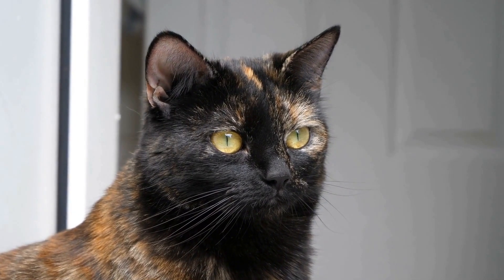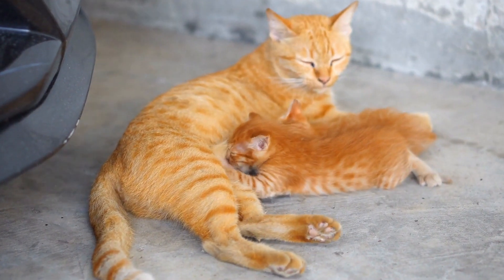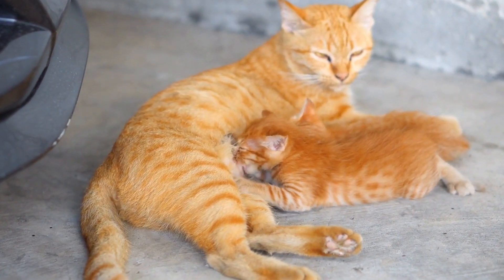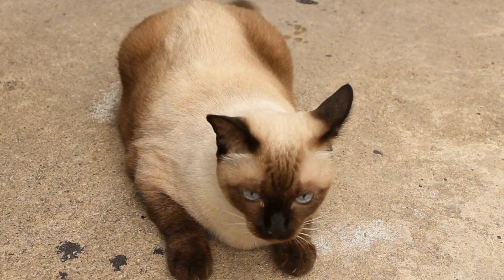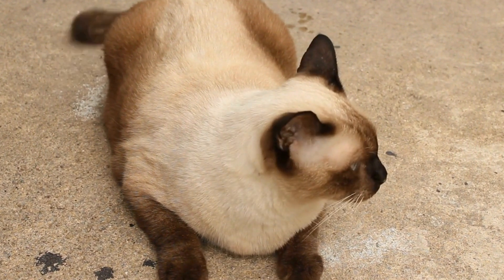Conclusion. Interactive apps for cats have become a popular way to engage and entertain our feline friends. From mental stimulation to physical exercise, these apps offer a range of benefits that contribute to the overall well-being of cats. By incorporating interactive playtime into our cats' daily routine, we can provide them with the mental and physical stimulation they need to lead happy and healthy lives.